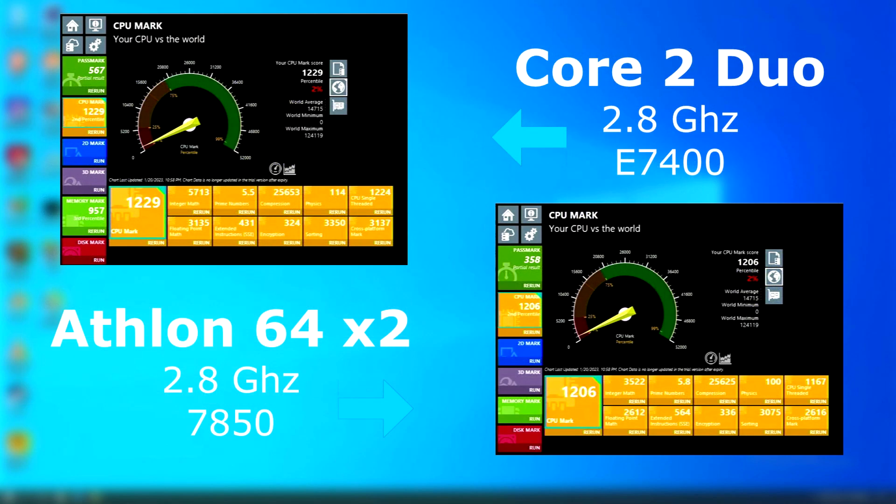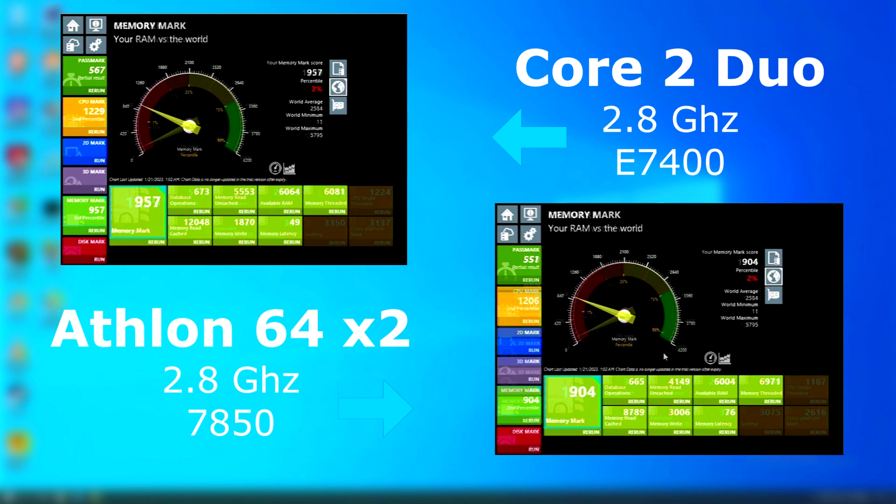With the Passmark tests, Intel seems to have beat out the Athlon in many of the tests and scored higher, but only by about 23 points.